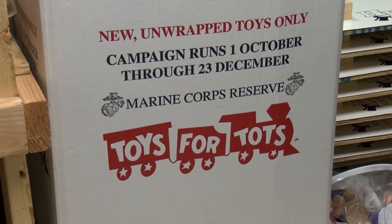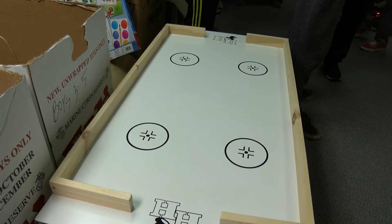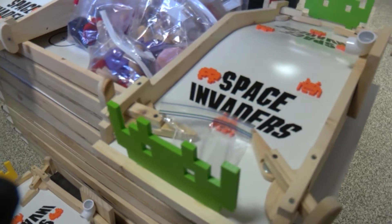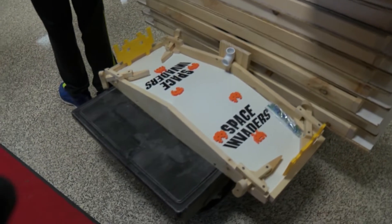We built ten air hockey tables and then our class built three pinball machines. We built them to donate because we thought it would be a good toy that kids would get use out of during the winter season.